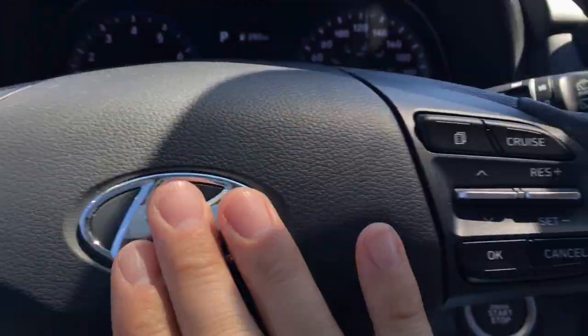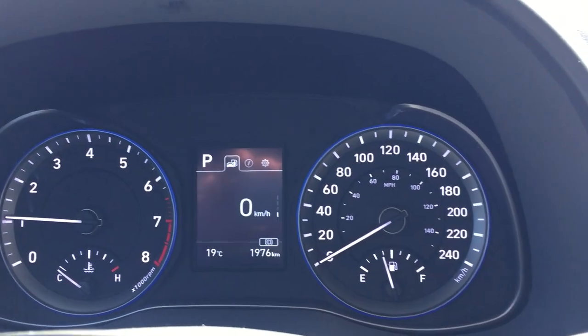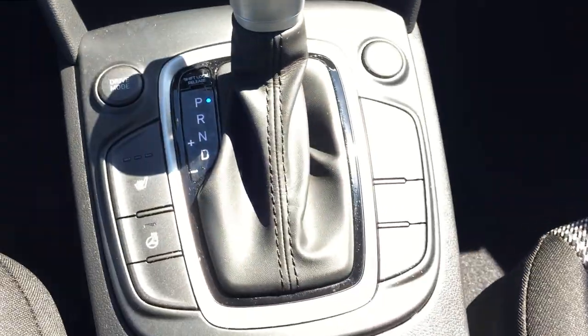Bluetooth hands-free calling. Over on the right side you've got your cruise controls. You also have a little information system which you can toggle through — hit this button right here and you can personalize your vehicle: different things like doors, lights, and sounds. You can personalize it to what you like.